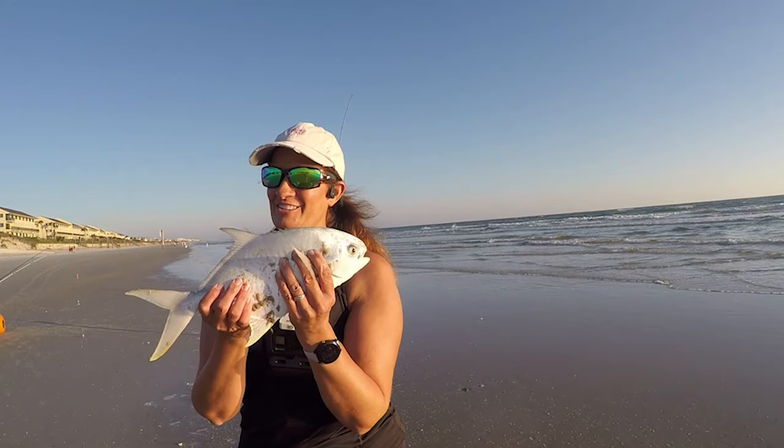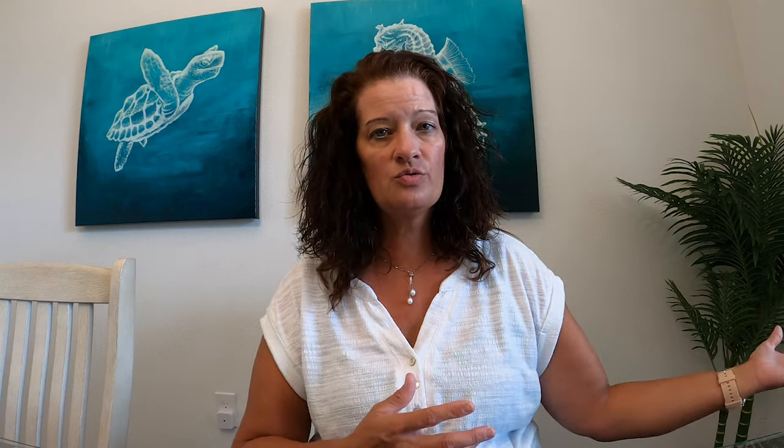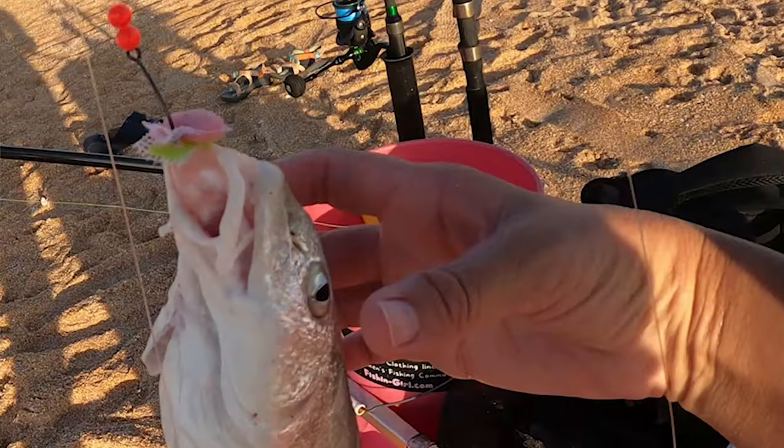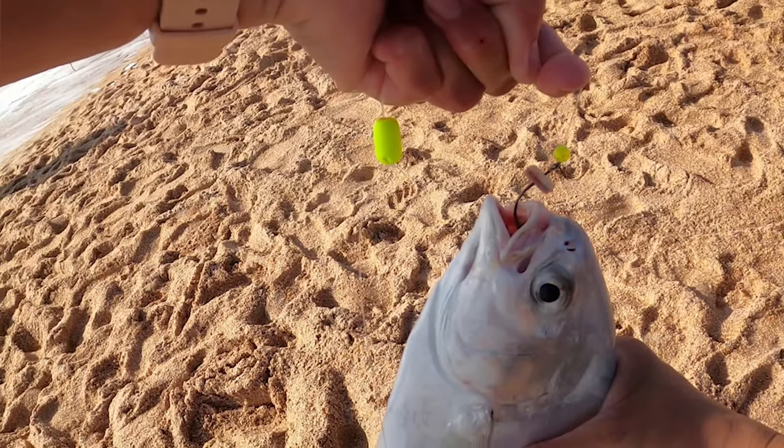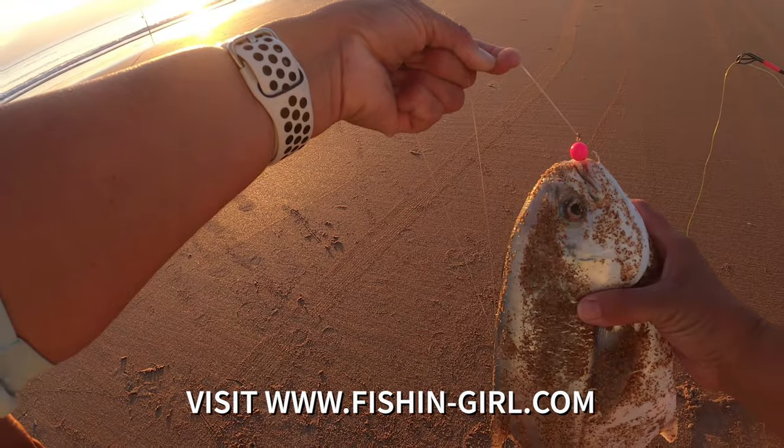Bait preferences for Pompano: they'll be biting on sand fleas, shrimp — we use a lot of fish bum — clams, and small jigs. If you know how to jig with Pompano jigs with little teasers, you can catch them that way too. From the beach, we use set rigs, usually Pompano rigs — you can check out our Pompano rigs in our store. We put floats on the hooks because in underwater footage, you can see Pompano are sucking in the floats before they suck in the hooks and bait.